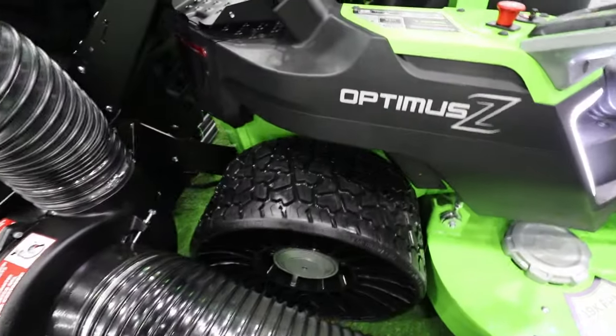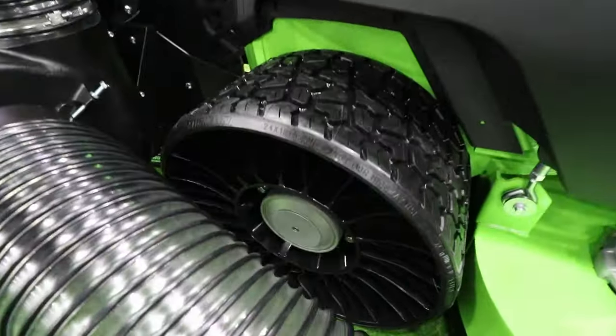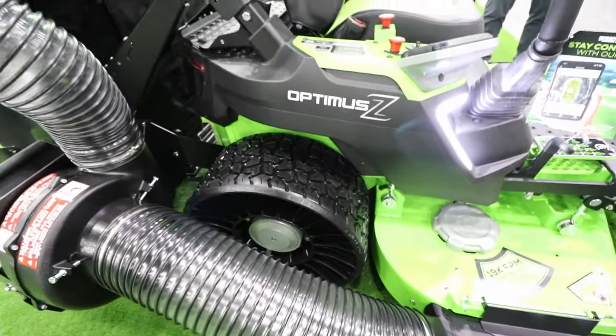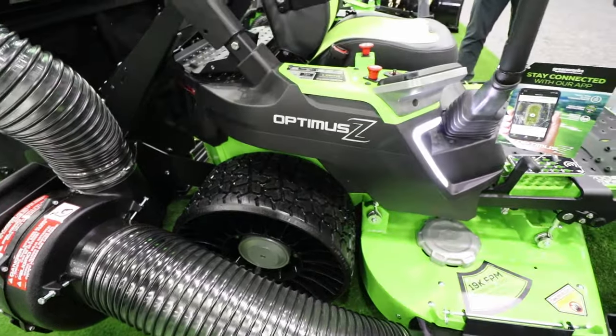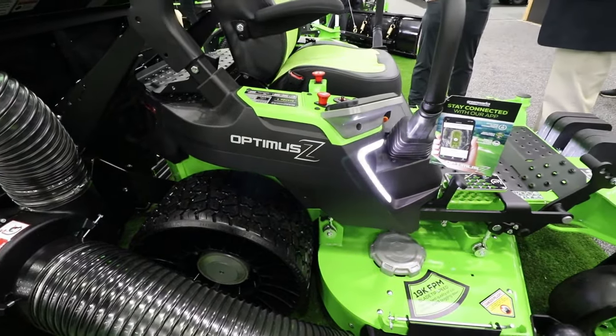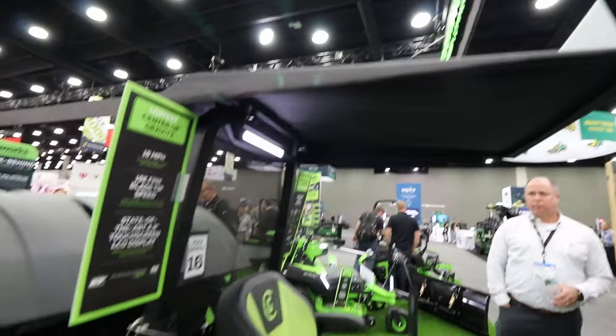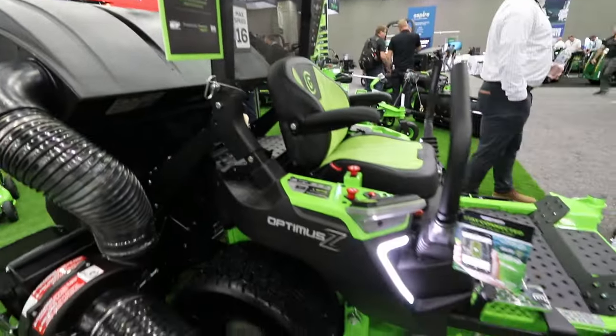We also offer tweels — airless tires that are very popular for their suspension and flat-free performance; they simply don't go flat. And for those sunny days when you don't want the sun bearing down on you, we also offer sun canopies.